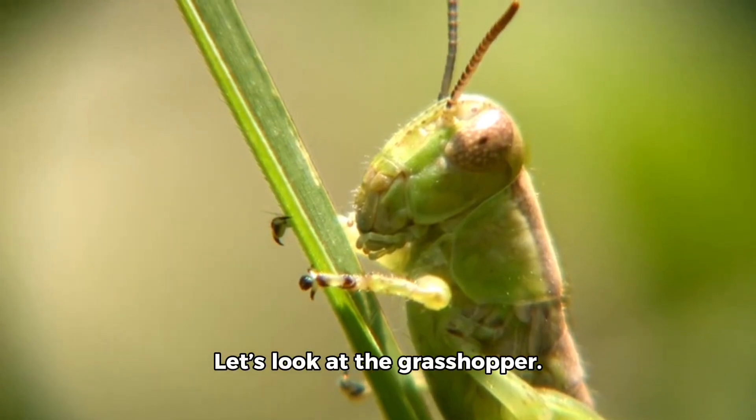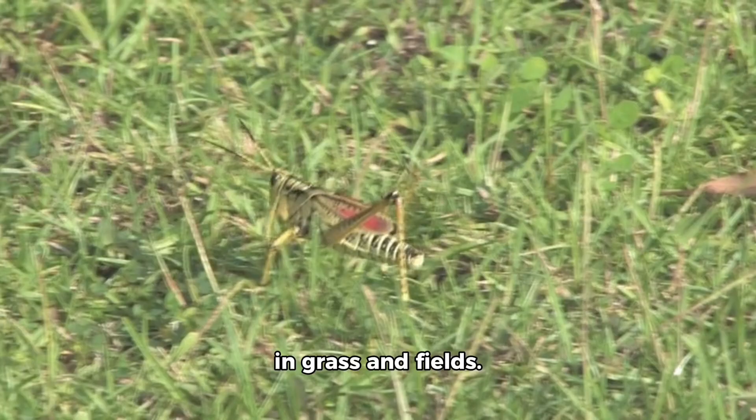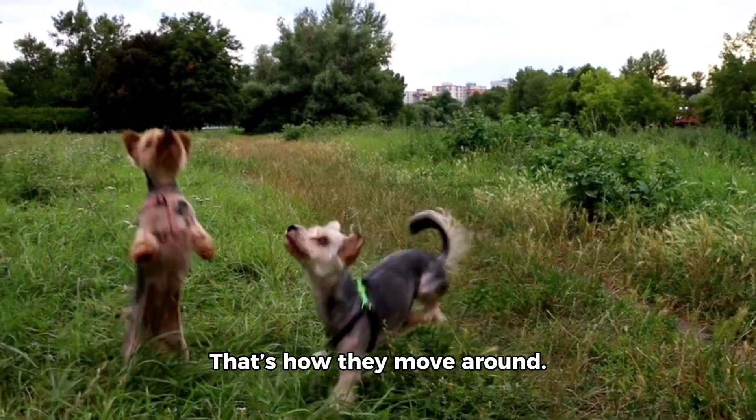Let's look at the grasshopper. This toy grasshopper has long legs. Real grasshoppers live in grass and fields. They jump very high — that's how they move around.